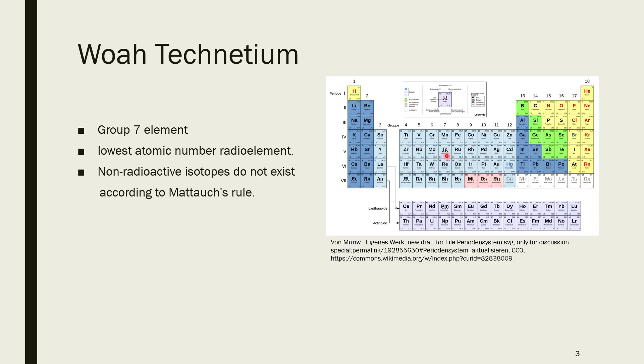You can explain the non-existence of stable isotopes by Mattauch's rule, which states that there are no stable isobaric neighbors. For some reason, molybdenum and ruthenium both have quite a huge variety of stable isotopes, so there is just no place for technetium. Of course, this is a very ad hoc explanation, but it gets the job done. Since there are no stable technetium isotopes, technetium can be produced artificially. There is some naturally occurring technetium, but most of the technetium on Earth is produced artificially by nuclear processes, for example nuclear fission or neutron irradiation of molybdenum.